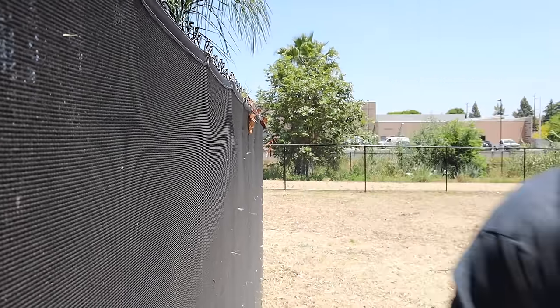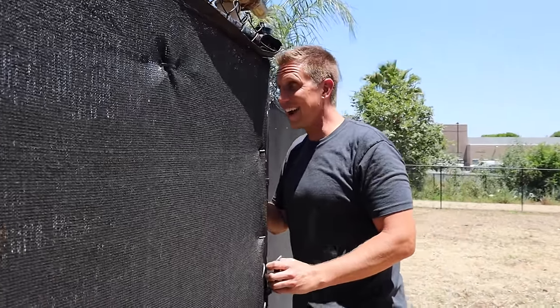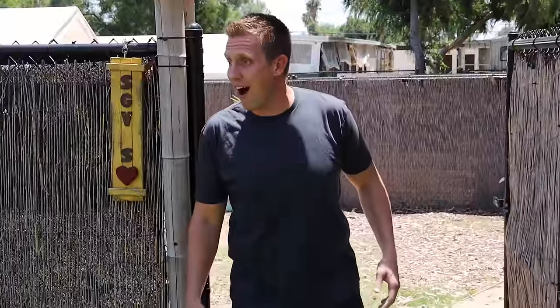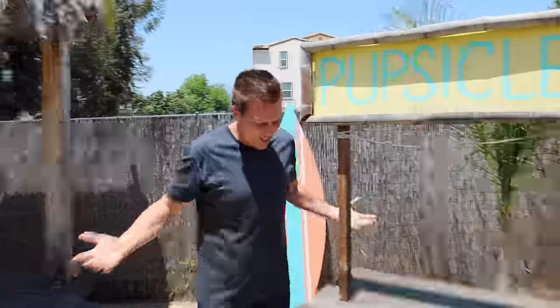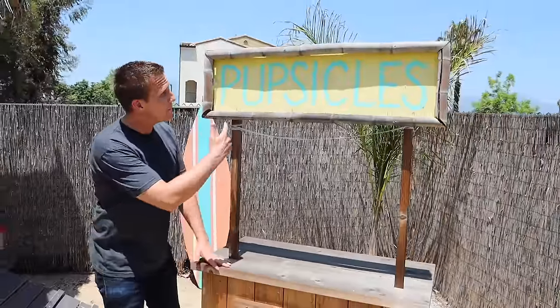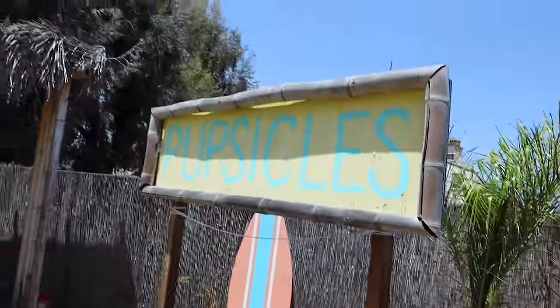Check this out. They have their own Pupsicle stand! I mean, it's a little rundown, but we can shine this baby up. I'm a pet chef — I can make Pupsicles. We're gonna freshen this place up and we're gonna throw the biggest Dog's Day Out party we've ever thrown.